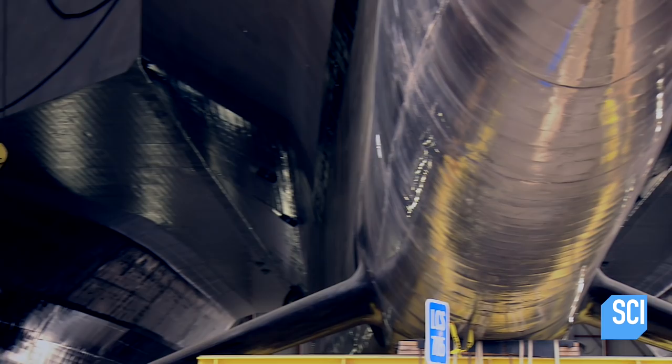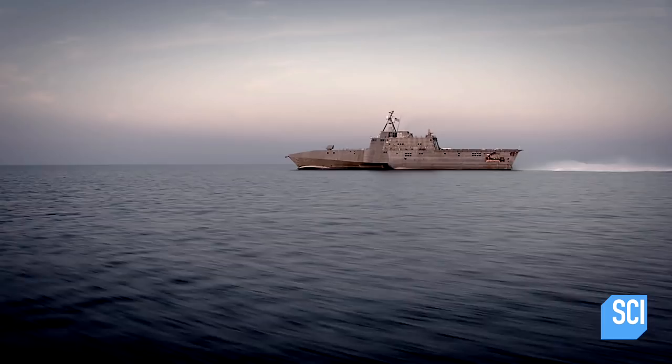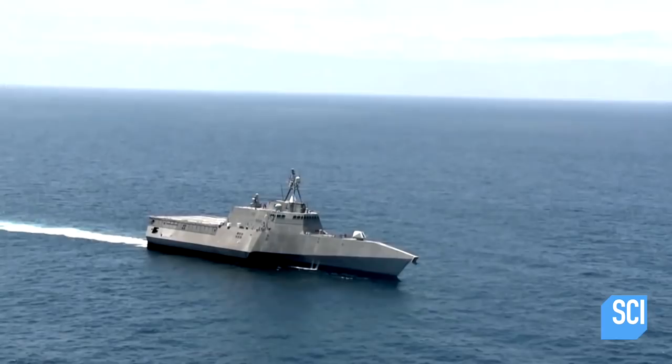At Austal USA's shipyard in Alabama, the USS Tulsa is receiving its finishing touches. You can see a very fine-tuned bow designed to pierce waves. As we go further back, you see the hull widen. And just here to the right, you can see the outrigger — just like those canoes with the outriggers, which give us that added stability, we get high speed.